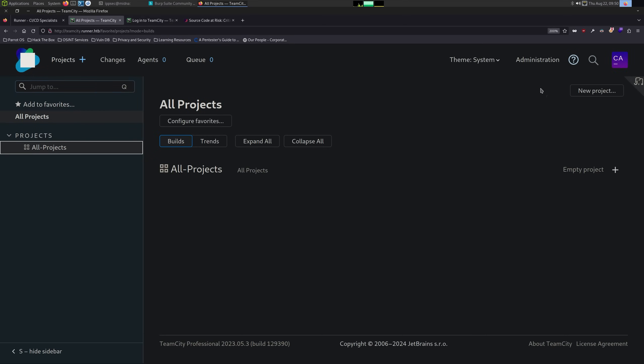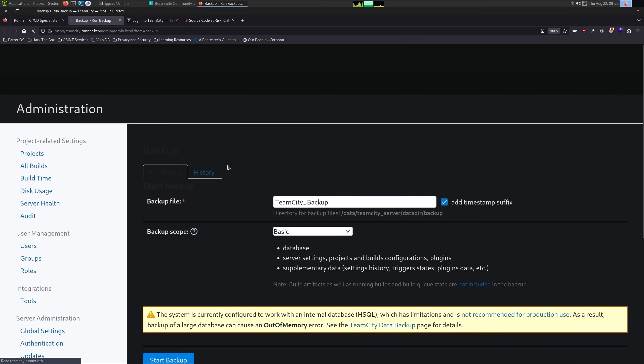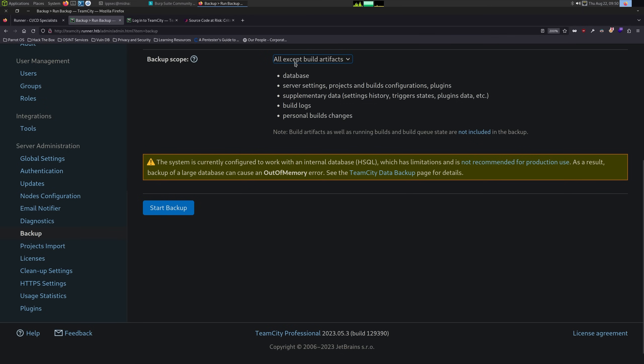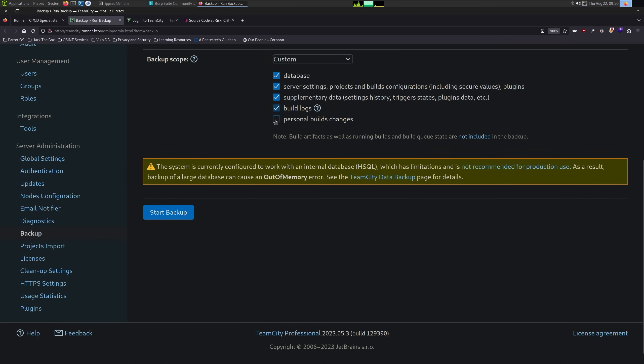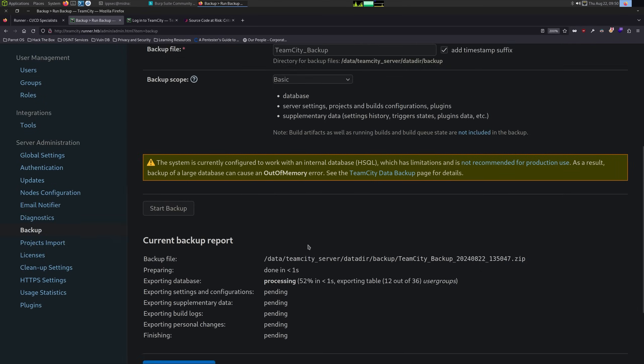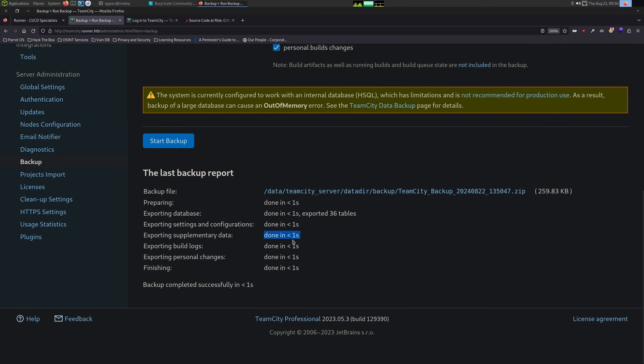I'm going to create a backup — let's do everything, including build artifacts. I'm just going to select everything and then do start backup. Once we have this, we can download the backup. It's processing. It should only take a minute or two. Backup completed successfully. Done in one second. So let's move to downloads.